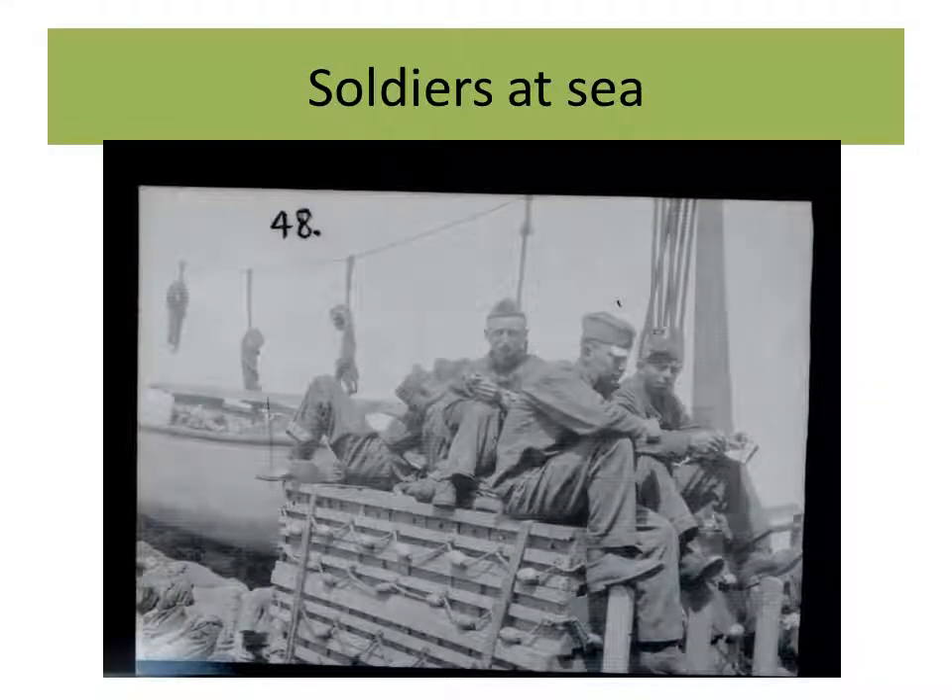Here again, soldiers at sea. What's unusual about this photo is the one man that seems to have like a card or cloth tucked up under his cap. Maybe they're playing a card game, or he just tucked it up there. No matter what, it's an odd photo.